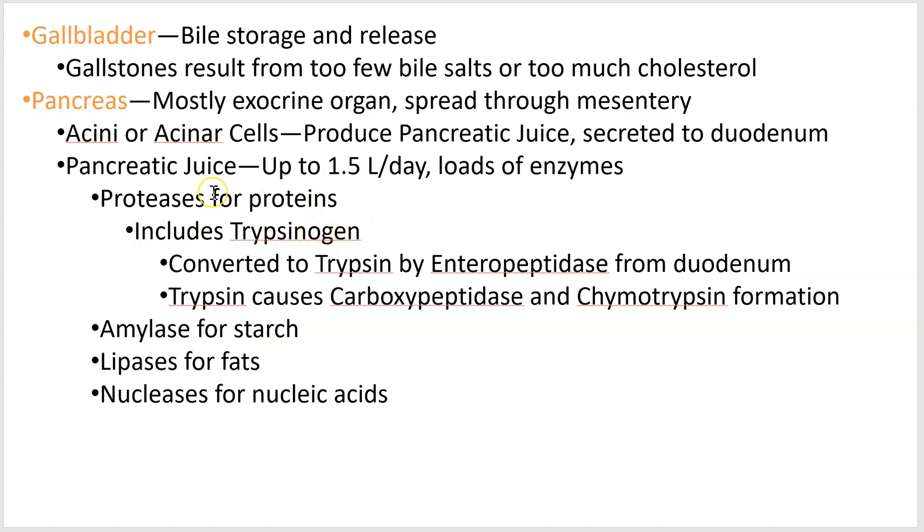One chain reaction to remember: one of the protease molecules produced by the pancreas is called trypsinogen. Every time you see that '-gen' root, it's going to generate something. Trypsinogen converts to trypsin when it encounters enteropeptidase, which is produced by the duodenum. Trypsin then causes two other molecules to become active: carboxypeptidase and chymotrypsin. Trypsin, carboxypeptidase, and chymotrypsin are all proteases in their final form, and they break down various parts of the proteins you consume. There are also different subtypes of amylases, lipases, and nucleases, but we'll keep it at this level of depth.